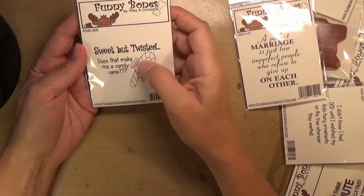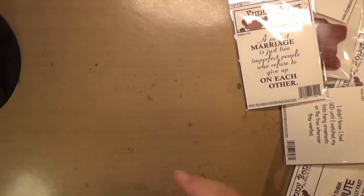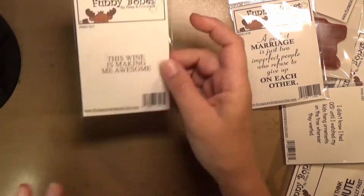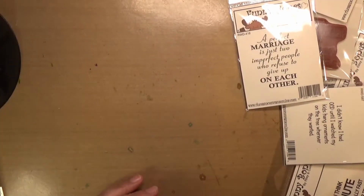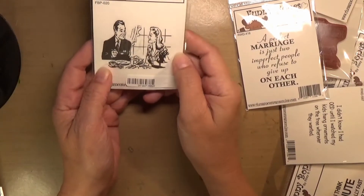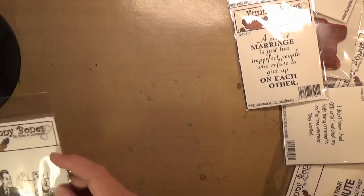'Sweet but twisted — does that make me a candy cane?' I thought that was pretty cute. 'This wine is making me awesome' — we're all guilty of that sometimes. And this one I just thought was kind of cool — I love the retro feel of it. It's not really funny, but just a neat retro stamp.